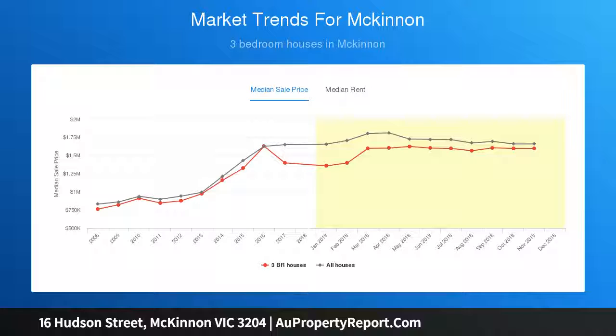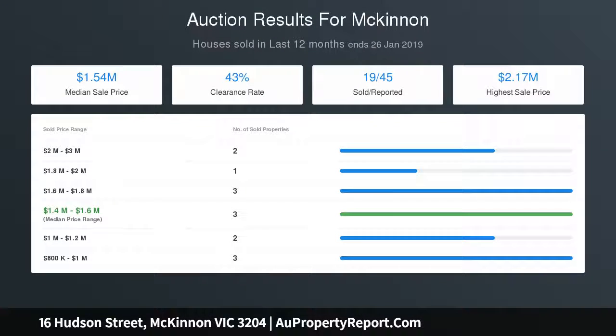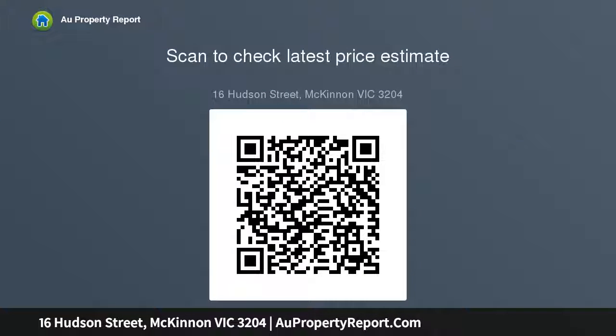This centrally heated, cool and alarmed home features an updated ensuite with a master domain, quality Bosch appliances, robes in most bedrooms, and a single lock-up garage with additional workshop space. Positioned between McKinnon's sought-after primary and secondary schools, with McKinnon Reserve and Joyce Park close by, and transformed restaurant, rail, and retail strips within minutes. Offered for $620,000.